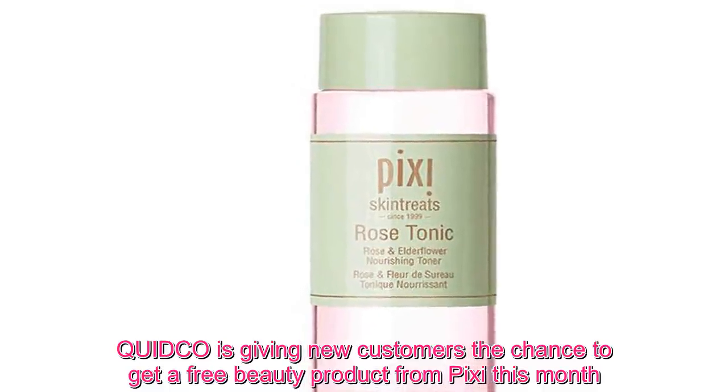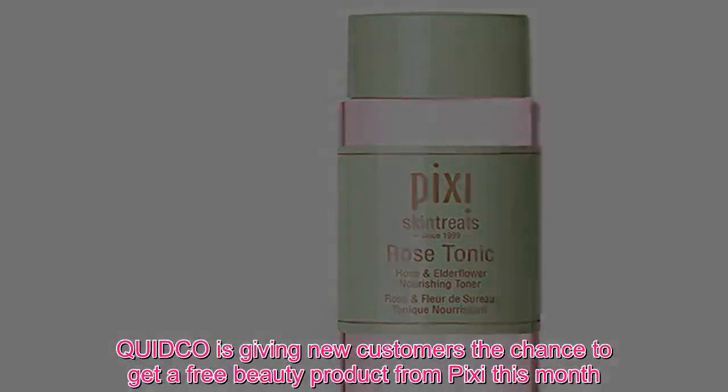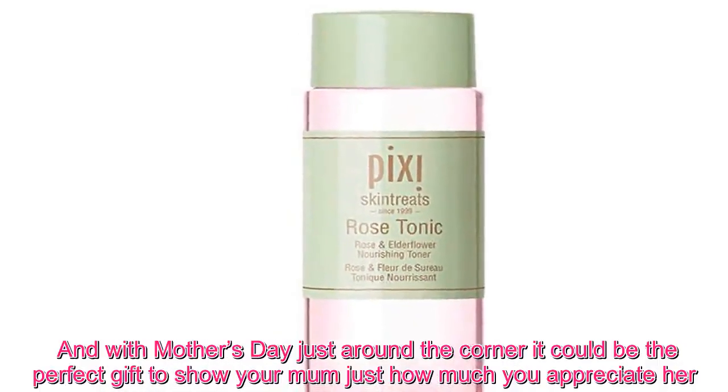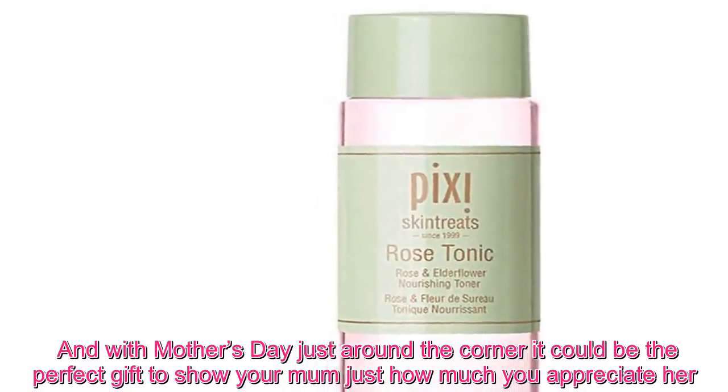Quidco is giving new customers the chance to get a free beauty product from Pixie this month. And with Mother's Day just around the corner, it could be the perfect gift to show your mum just how much you appreciate her.